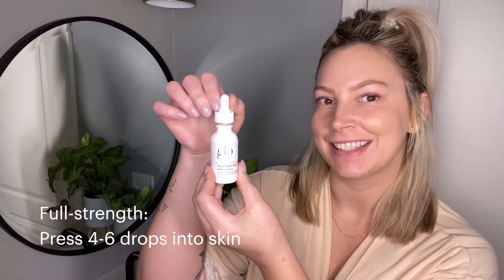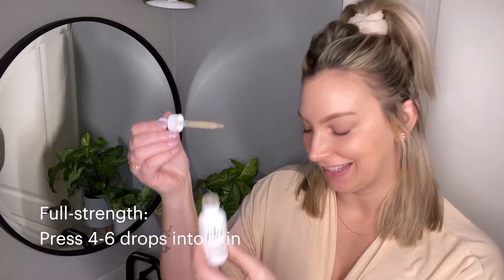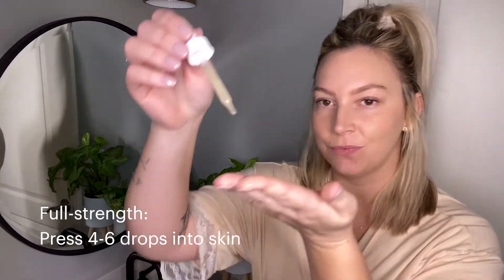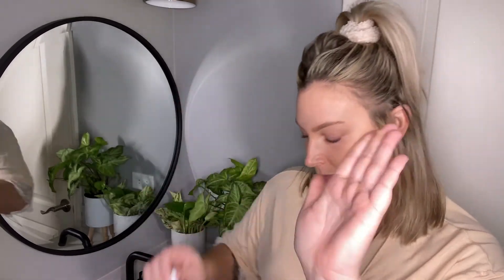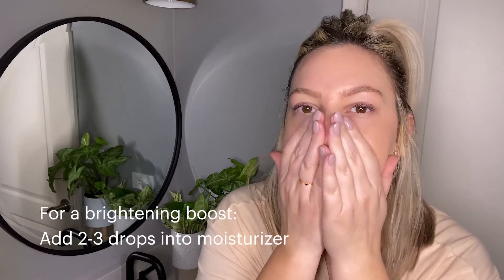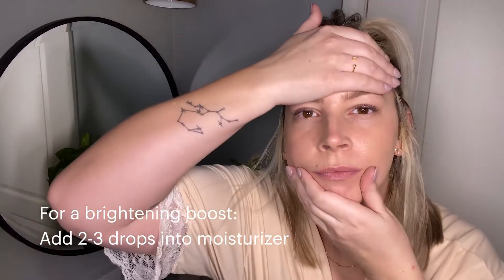For a full-strength application, take four to six drops and dispense in the palm of your hand, then gently press into your skin. For a brightening boost, take two to three drops and mix straight into your moisturizer.